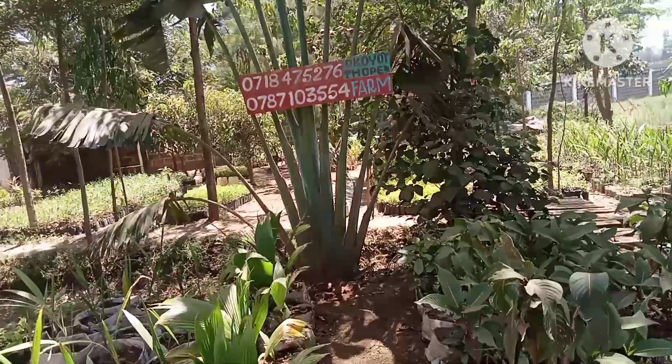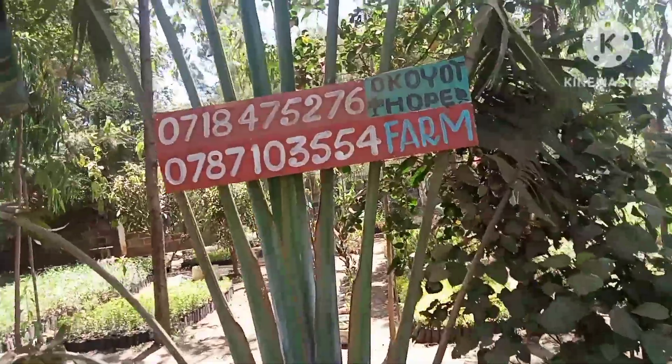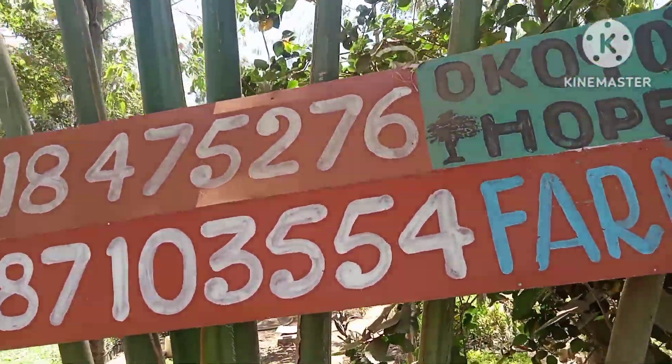Hello and welcome, beautiful people, to my YouTube channel. It is yet another very interesting episode here at Okoyot Hope Farm.